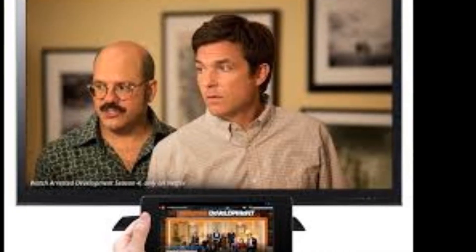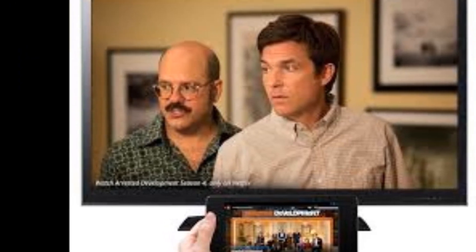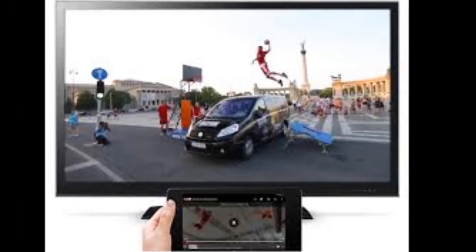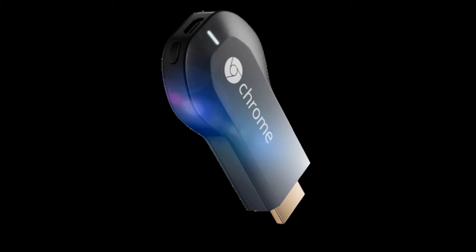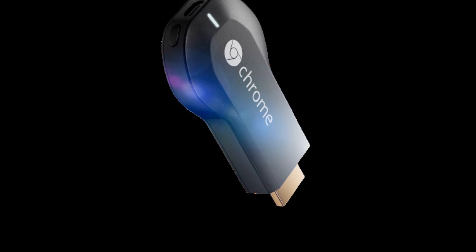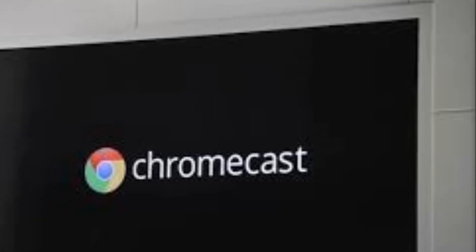It's available for just $35 starting today from the Google Play Store in the U.S., with availability in other countries to follow. The compact 2-inch device will work with Netflix, YouTube, Google Play Movies and TV, and Google Play Music at launch, with support for future services such as Pandora coming soon.